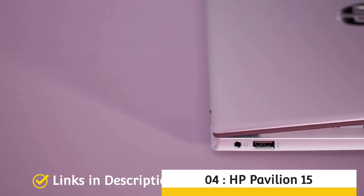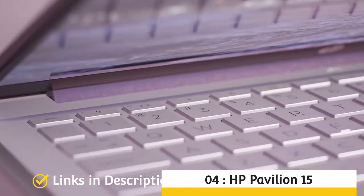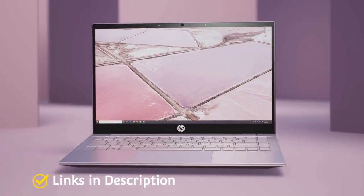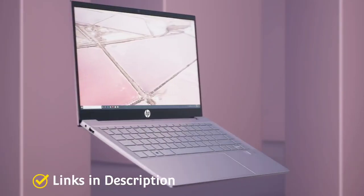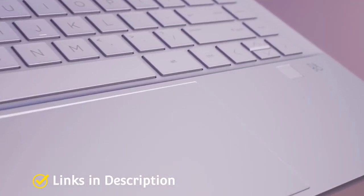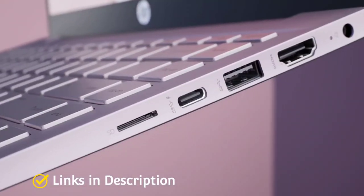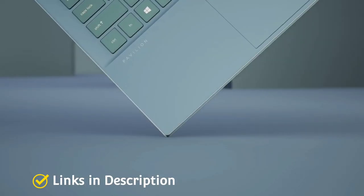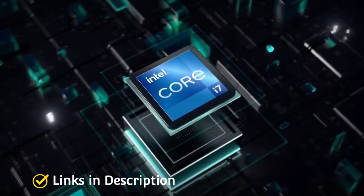HP Pavilion 15 — the best budget Intel Core i7 powered laptop of the 12th generation. The 15.6-inch HP Pavilion 15 starts at a price of $800, making it the cheapest price point at which you can get an Intel Core i7 12th generation processor laptop. It is powered by the Intel Core i7 12th generation processor, 16GB of RAM, and 512GB of SSD, and works well for day-to-day tasks as well as wireless streaming and other multimedia activities.